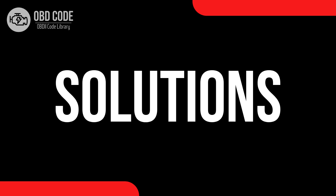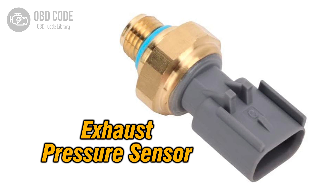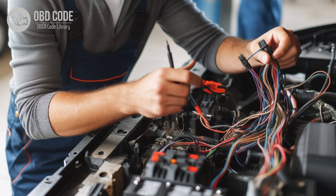Code solutions P0474: 1. Test the exhaust pressure sensor's functionality and replace it if it's intermittently malfunctioning. 2. Inspect the wiring harness and connectors associated with the exhaust pressure sensor for intermittent faults, including loose connections or damaged wiring — repair or replace as necessary. 3. Ensure the sensor connections are free from moisture or corrosion that could disrupt signals intermittently.